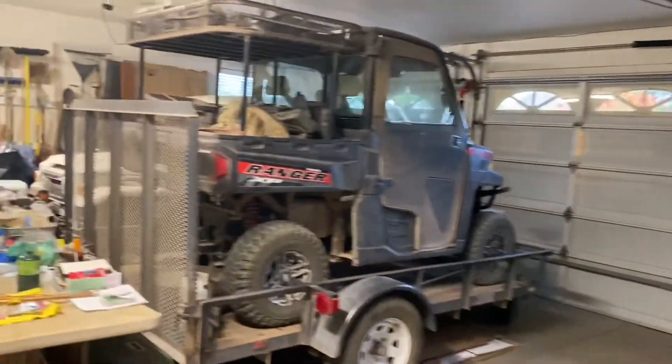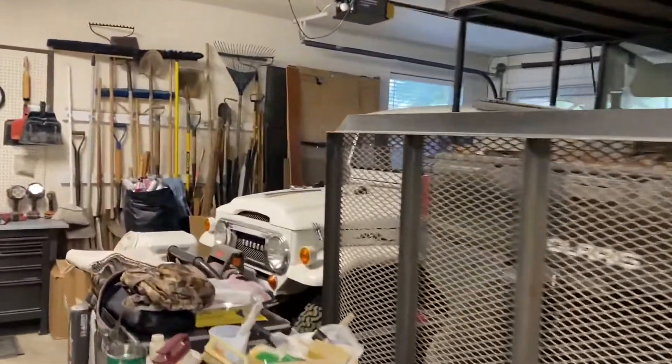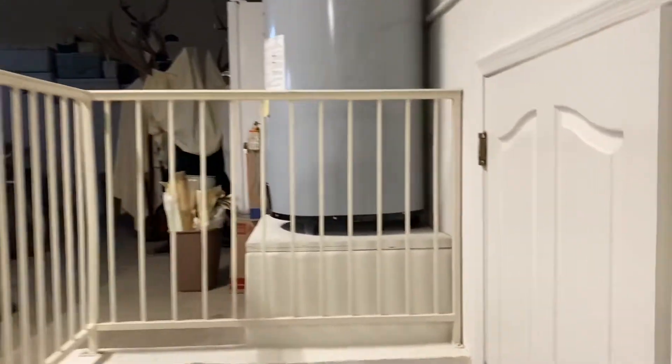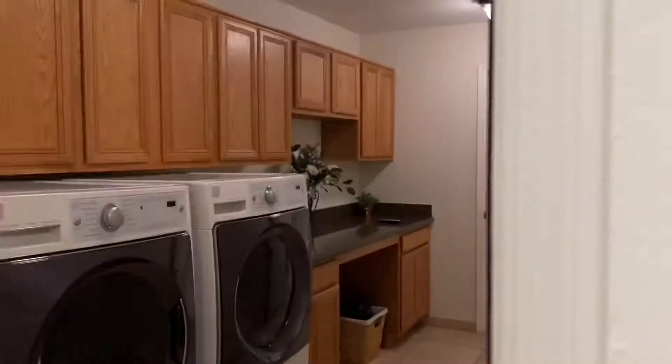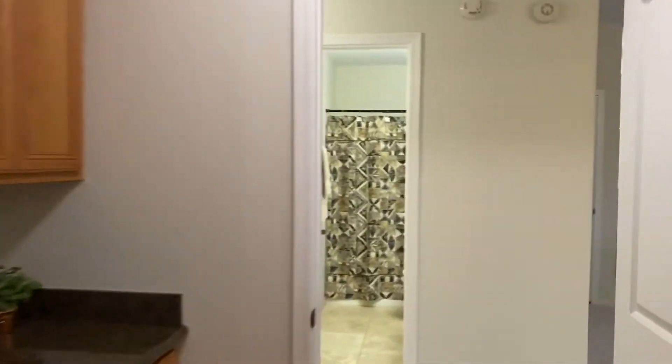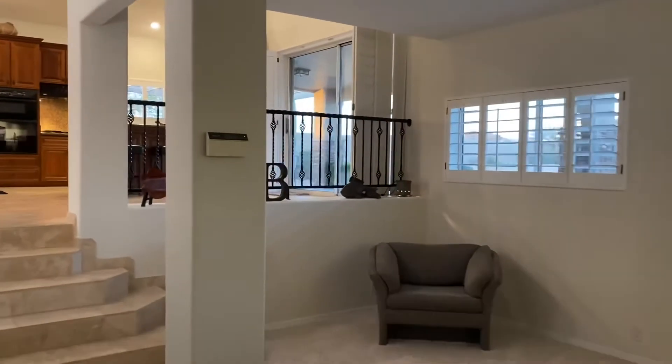So this is the RV side, two-car garage, single stall over here. And then we'll go back into the kitchen and up to the master bedroom and two additional bedrooms. So five bedrooms, three full baths.